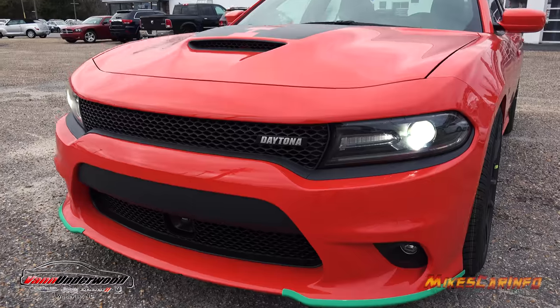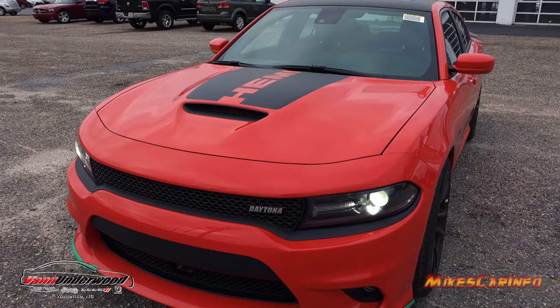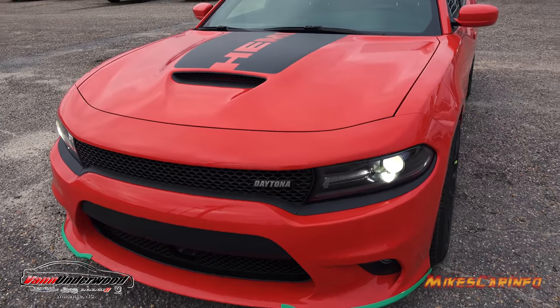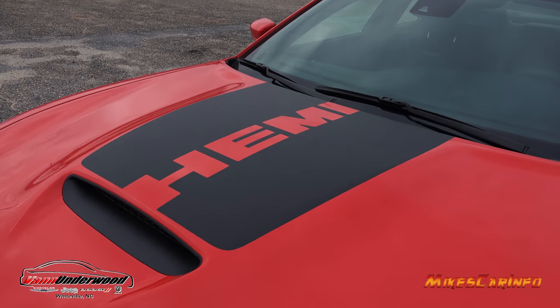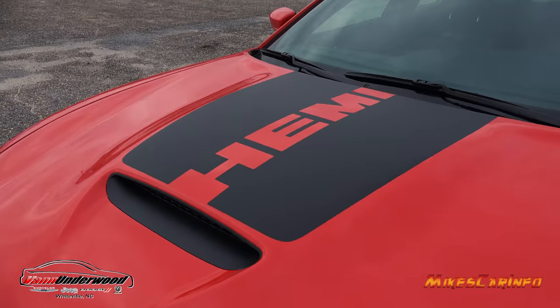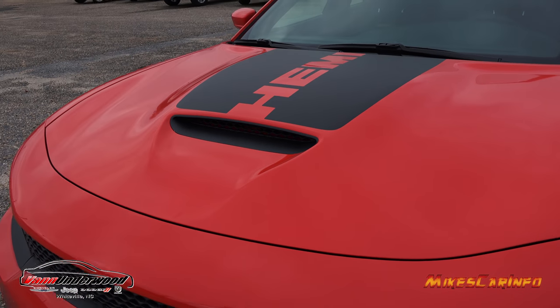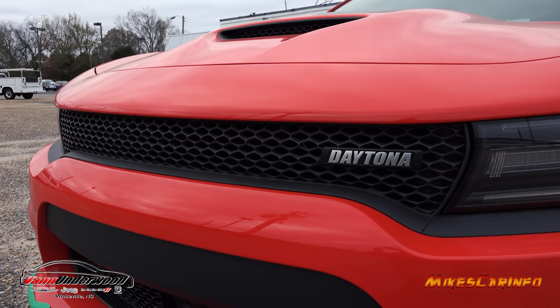The name of this color is Go Mango — a brand new color for 2017. It looks fantastic especially with all the black accents. You can see the matte black decal with the Hemi name across the center of the hood, really accenting that hood bulge with the hood scoop, and then you have the Daytona name here.